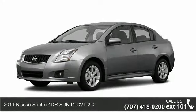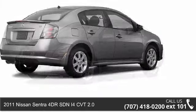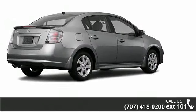Imagine yourself in this 2011 Nissan Sentra. If you are looking for a first-rate auto, this one could be yours today.